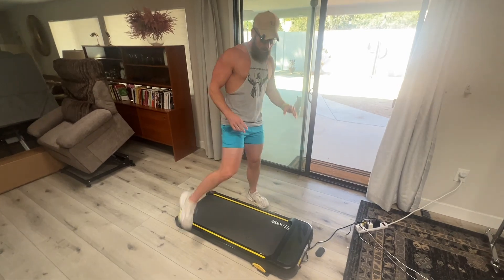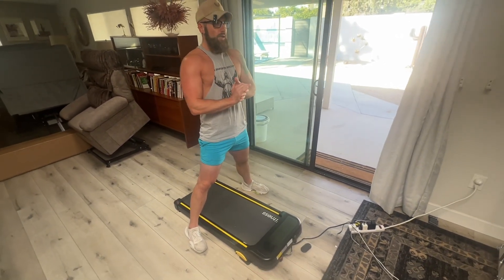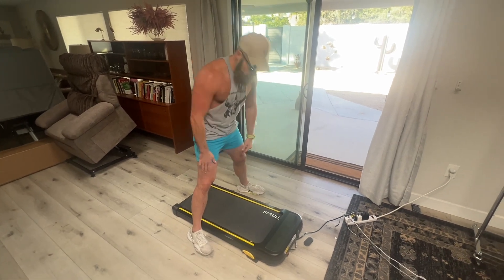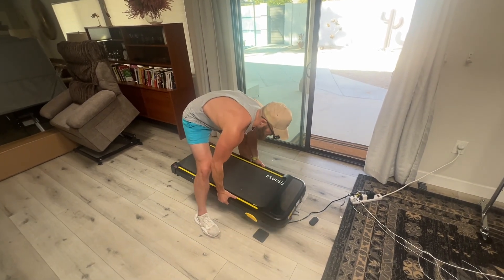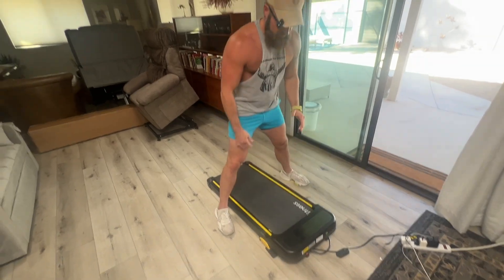My second selling point: this is the lightest treadmill I've ever gotten. I've probably brought home somewhere between 10 and 20 under-the-desk walking treadmills. When I picked this box up after the UPS guy delivered it, I was like, holy crap — this thing is so light. That is a massive selling point.